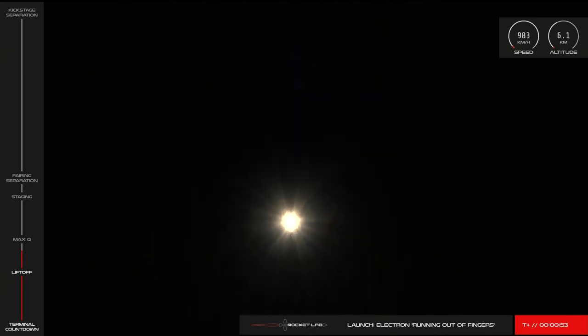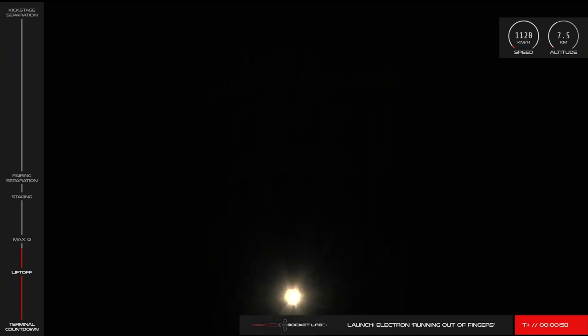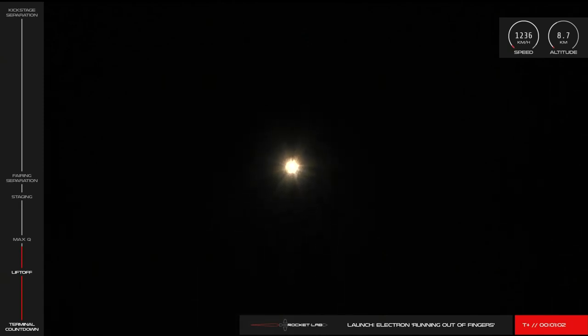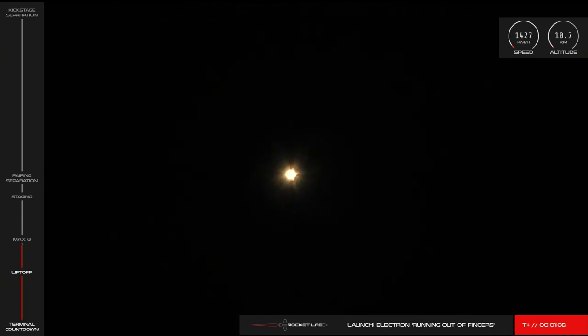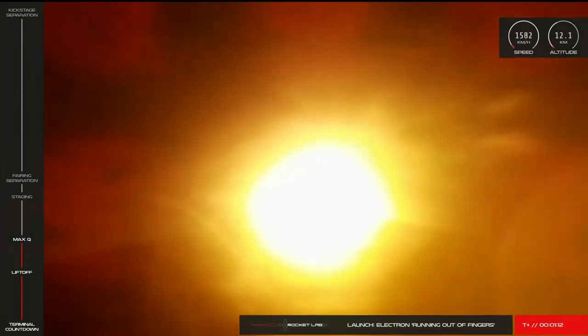So let's check in on Electron's performance. Vehicle is supersonic. Approaching Max-Q. Cleared Max-Q.